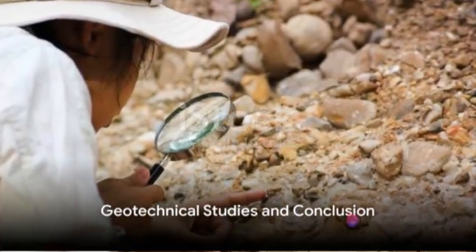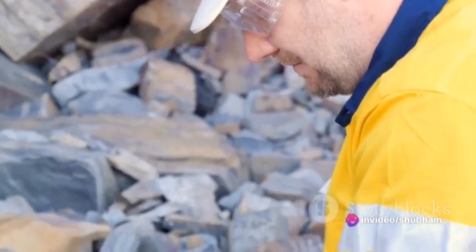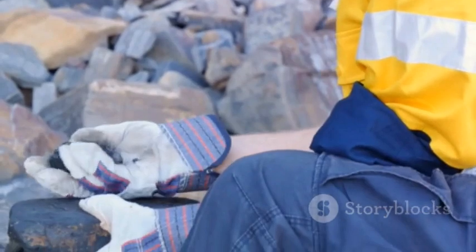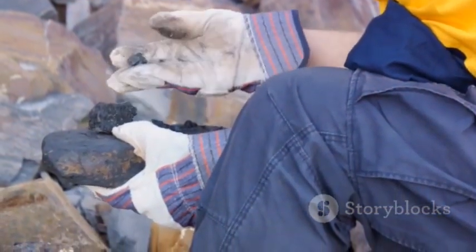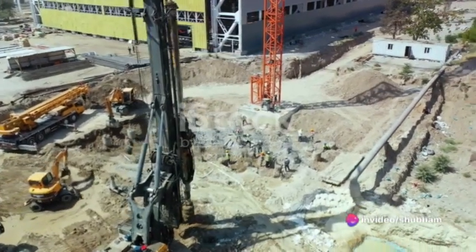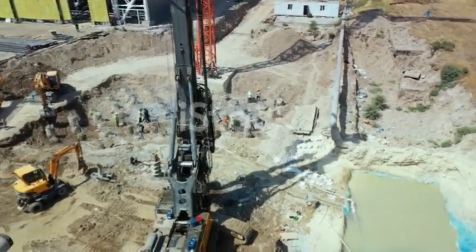Let's talk about the role of geotechnical studies. These are key in understanding the geological conditions of a mine. By analysing the mine's environment, we can assess potential risks and determine the most effective methods of support. This could involve choosing between rock bolting or shotcreting, or it might dictate the need for specific ground support systems.